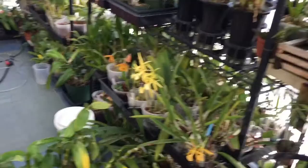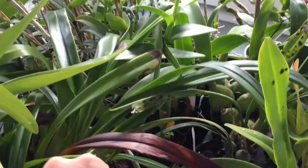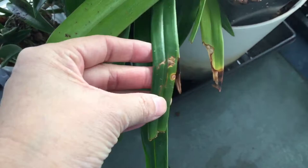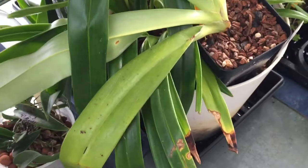I have two Phragmipediums here — a Caudatum and then this big one over here which is Paul Eugene Conroy. These are okay except if you look at the leaves you can tell my cats have been by and bitten them, so there will be some foliage damage. Here's the other Owanagara Haleahi.